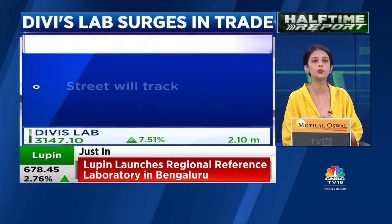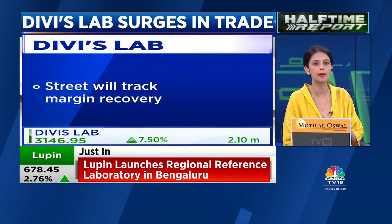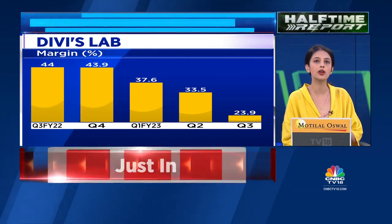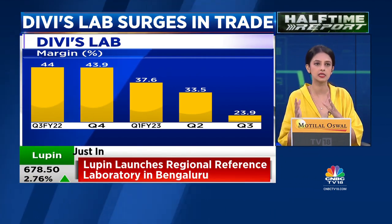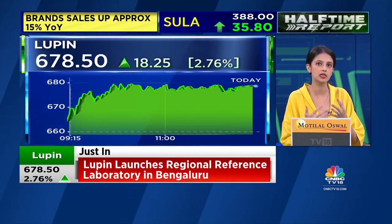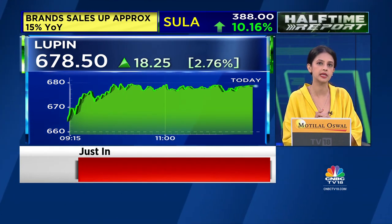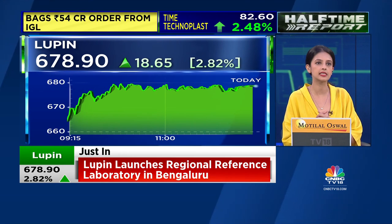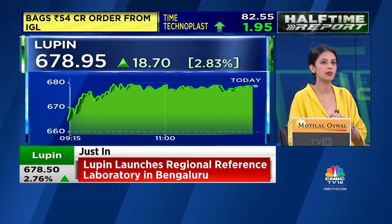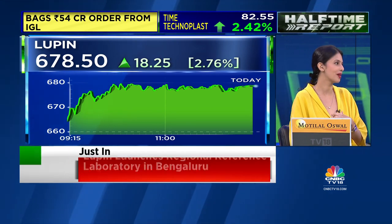Talking about pharmaceuticals, Lupin has launched their regional reference lab in the Bengaluru market, so that stock is in focus on account of the diagnostic business. The company has indicated that diagnostics will not be more than around 5% of their total sales. Nonetheless, important news coming in on the diagnostic business for Lupin — they've made a headway in the Bengaluru market.